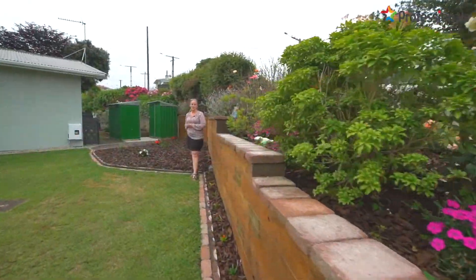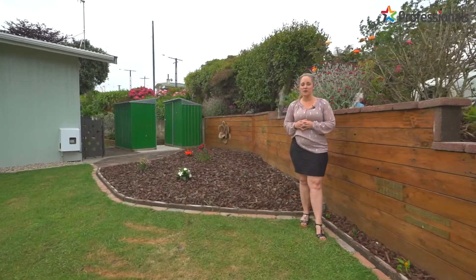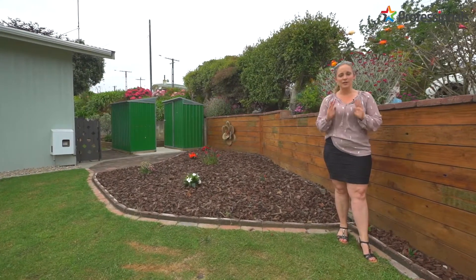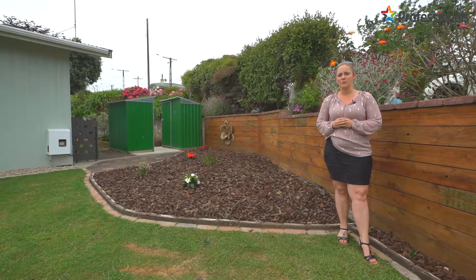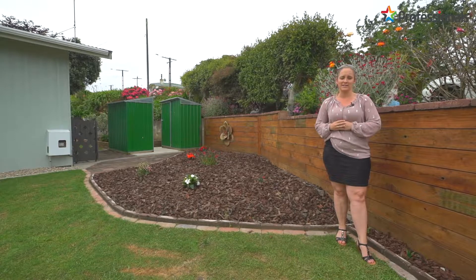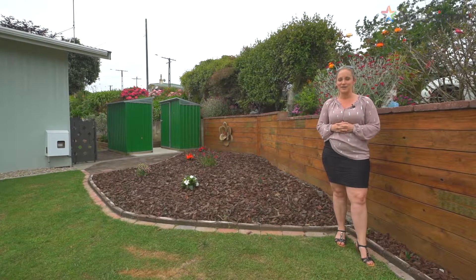Thanks for coming on this walkthrough tour. This property is situated on a leasehold title but is absolutely immaculately presented. As you can see, the vendors have taken so much pride in this home and they can't wait to hand it over to someone else who's going to love it equally as much.